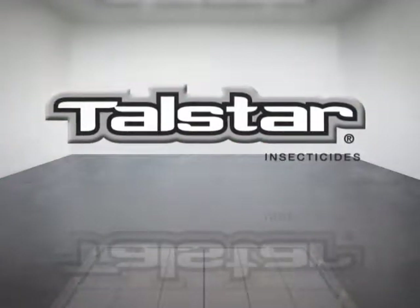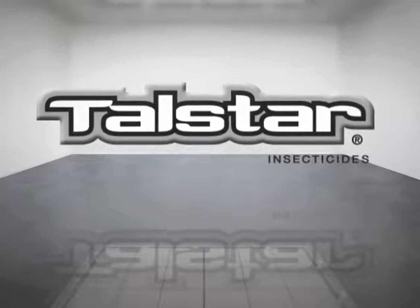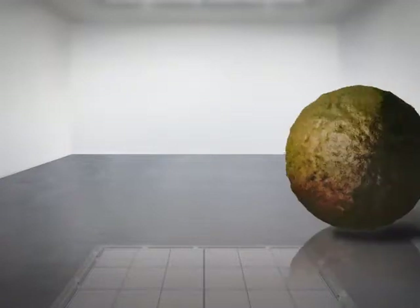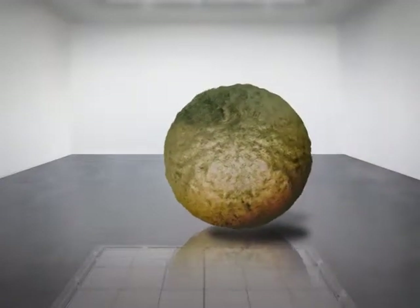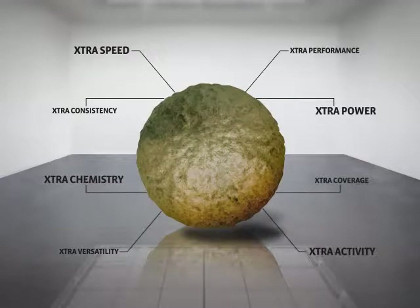For decades, professionals have turned to the trusted control of Talstar granular products for their general pest and turf management needs. Now the dependability that pros expect from Talstar is available with some exciting additions, all without any additional cost.